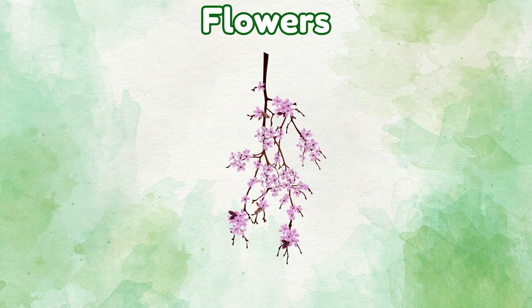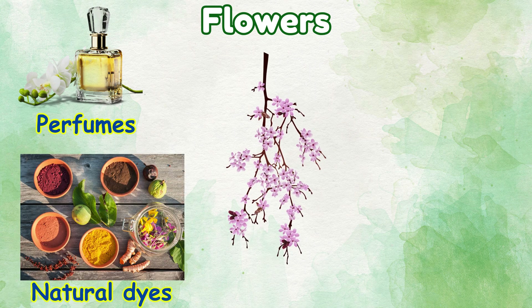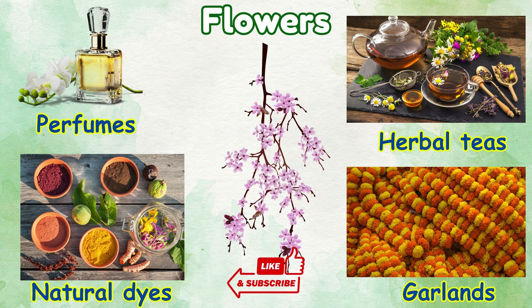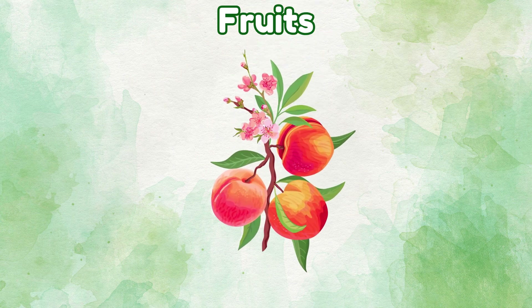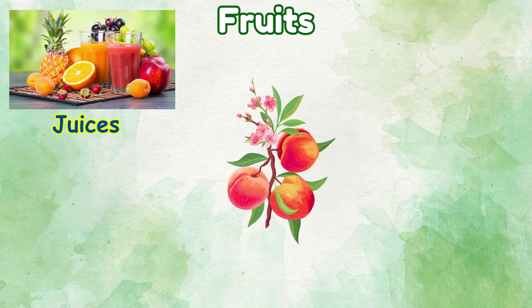Flowers: things we make from flowers — natural dyes, herbal teas.